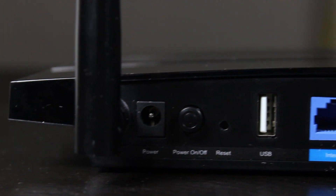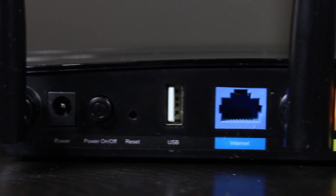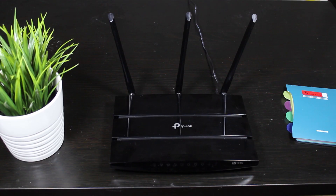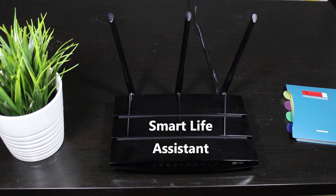On top of being a dual-band wireless router with gigabit internet and LAN ports, it also has cool features such as OpenVPN server, Quality of Service, parental control, file sharing, offline download, and OneMesh. I can even connect it to Amazon Alexa and make changes in my network just by giving voice commands.